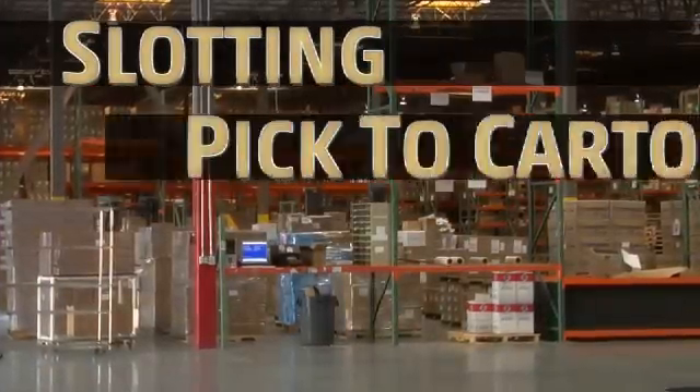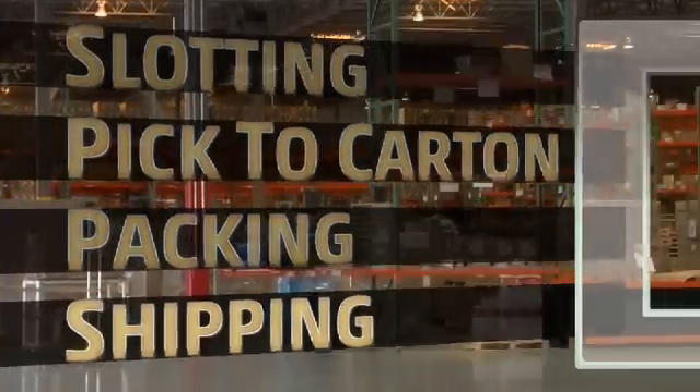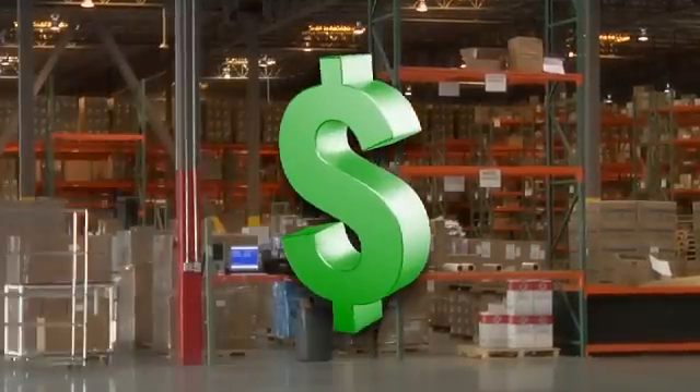Such as slotting, pick-to-carton, packing, and shipping. Correct data is critical in optimizing the use of space, and space is money.